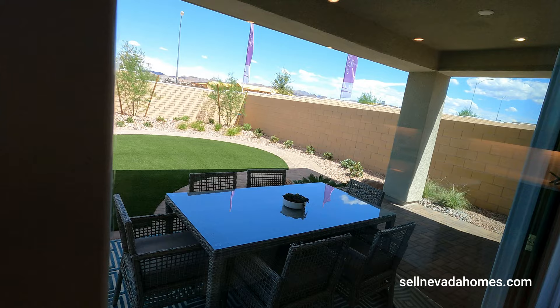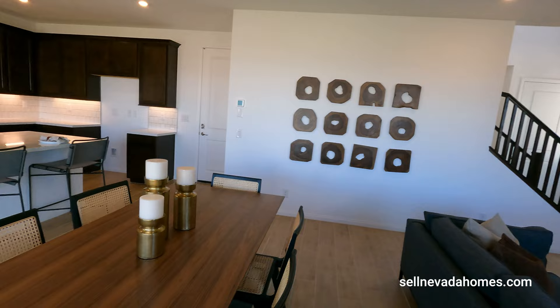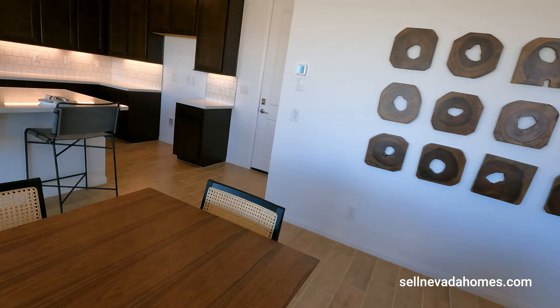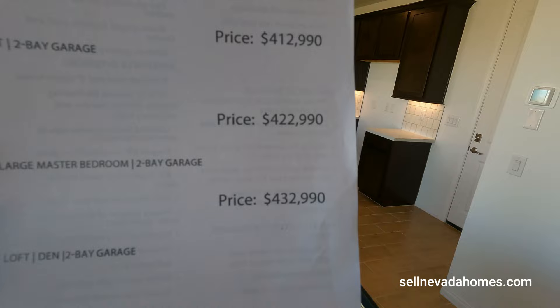We have nine-foot ceilings here, a beautiful slider door. Big difference between this model and the one next door — this one feels way more open concept, way more open, doesn't feel claustrophobic. And if you look at the pricing, the next model which is the 1943 and this one the 2119, it's only ten thousand dollars more. So if you're buying a house, pay the ten grand more and pull the trigger on the bigger one.